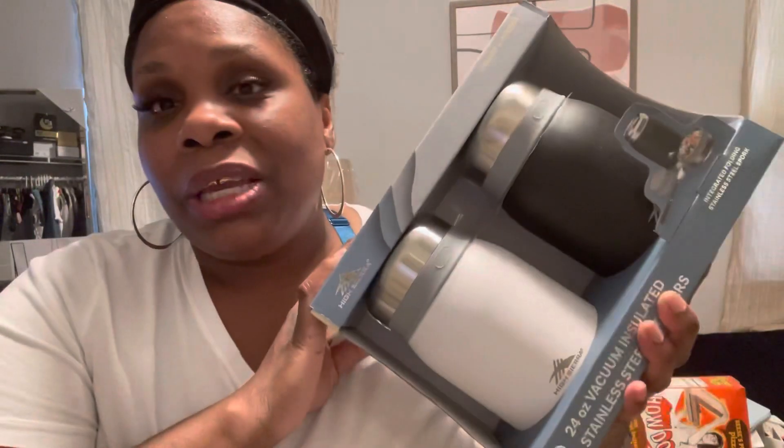One of my little dreams is to get a Winnebago and just roll through the US with my dog — just the two of us. I thought something like this food jar would be perfect for that, or really any road trips, work, outdoor festivals, and outside concerts that are starting to come back. You want to bring your own food so you're not charged a fortune.